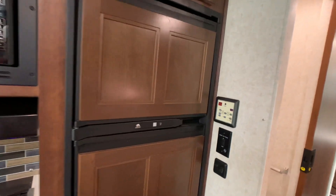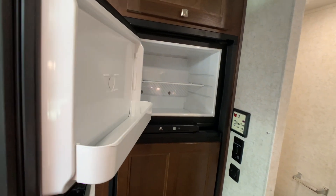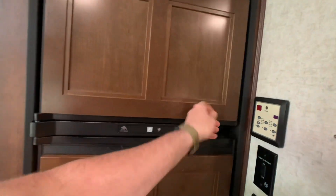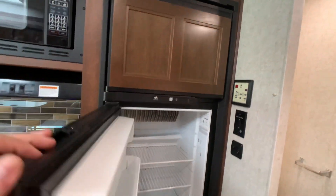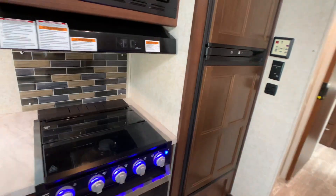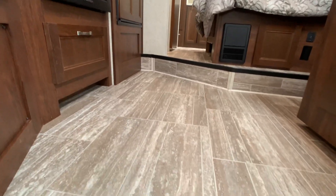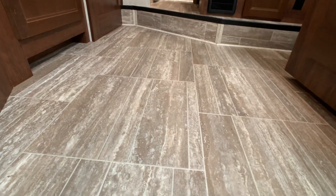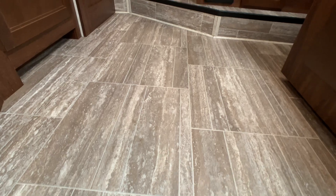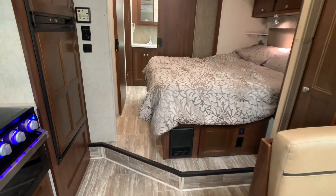The refrigerator is a six cubic foot NorCold — gas and electric. Flip it on and a couple hours later you've got a cold fridge. The flooring is a stone-look residential grade vinyl. There's a nice little step up into the master bedroom heading back toward the bathroom.